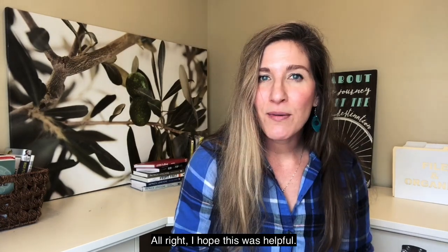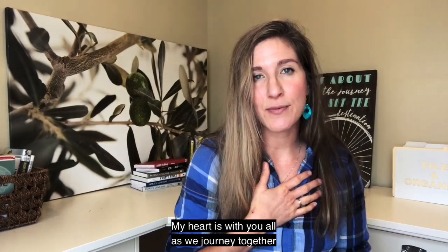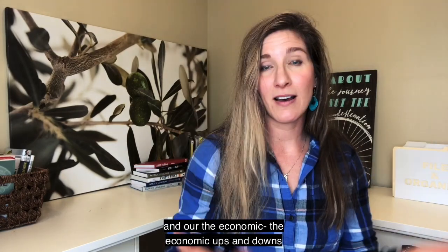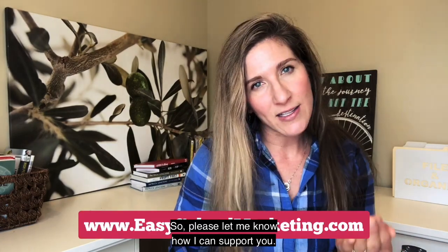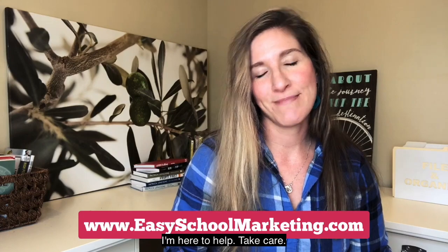I hope this was helpful. My heart is with you all as we journey together through this coronavirus health crisis and the economic ups and downs flowing right with it. Please let me know how I can support you — I'm here to help. Take care.